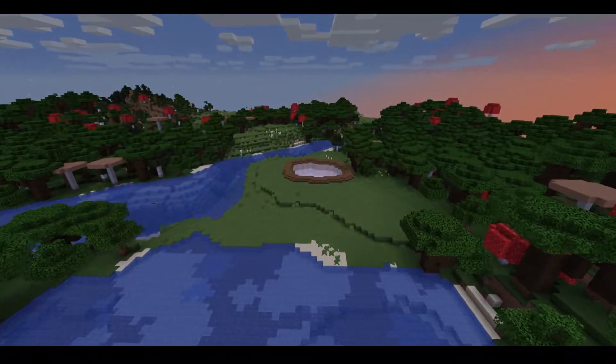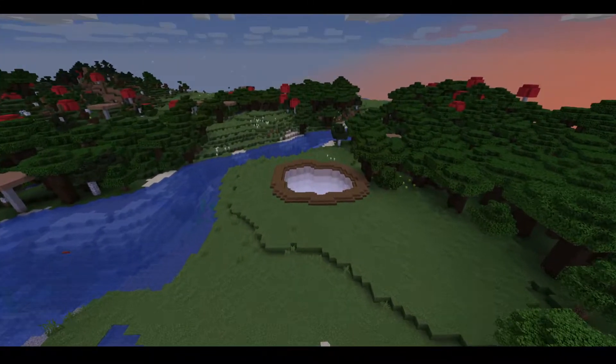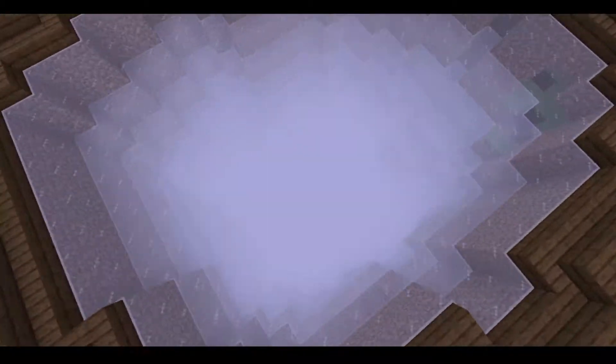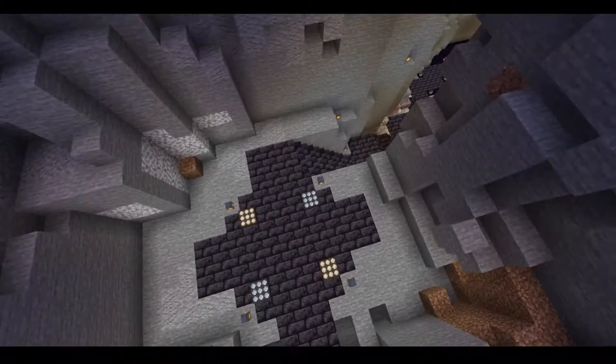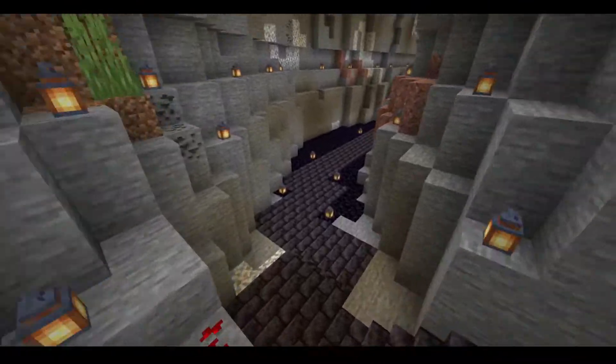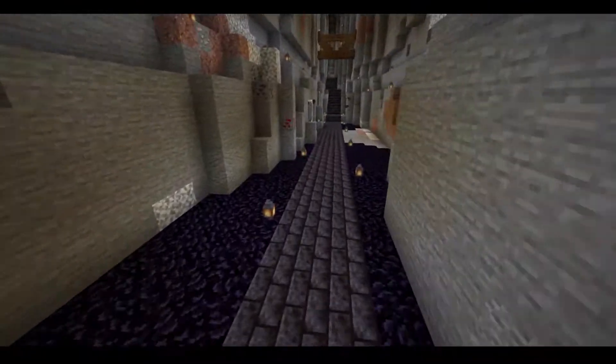Here before us we see a large cave. This however is no ordinary cave, as it has a much deeper meaning. Now let's look into the daily life going on inside of a cave.